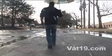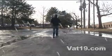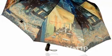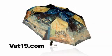The Van Gogh Café Terrace Umbrella provides an elegant, convenient, and effective way to keep you and your belongings dry on the wettest of days. The Van Gogh Café Terrace Umbrella is available now from Vat19.com — creators of award-winning DVDs and purveyors of curiously awesome products.